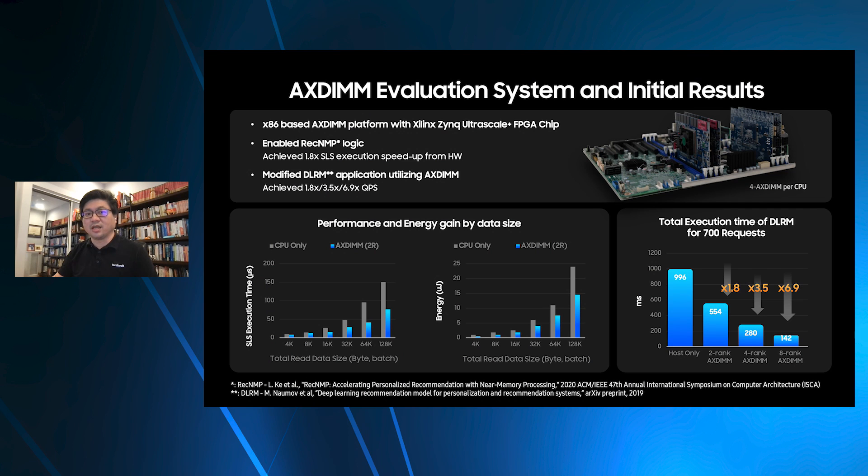Facebook is interested in creating personalized recommendation systems to better serve the needs and interests of our users. These systems leverage deep learning models and account for the majority of data center AI cycles. However, a major part of the performance is limited by two factors: memory-bound sparse embedding operations with irregular memory access patterns, and memory bandwidth saturation after large exploitation of model, operator, and data level parallelism. These unique memory characteristics present new challenges to accelerating recommendation inference services.